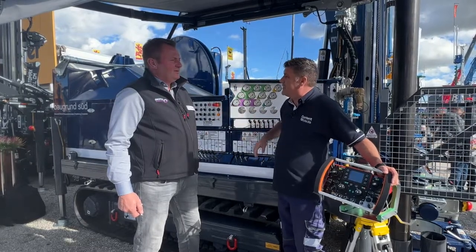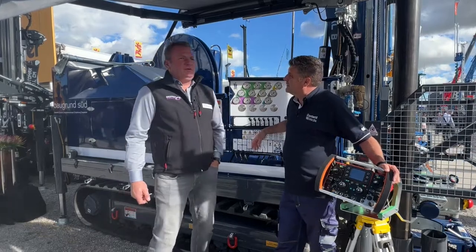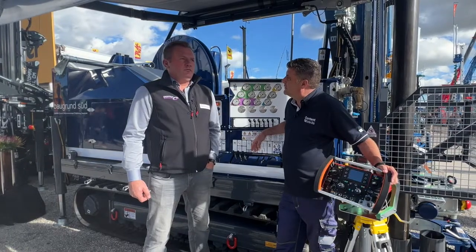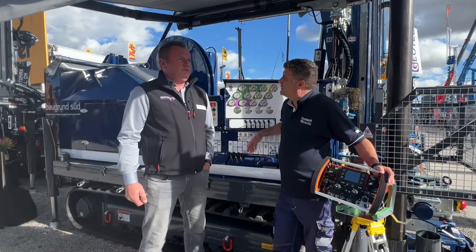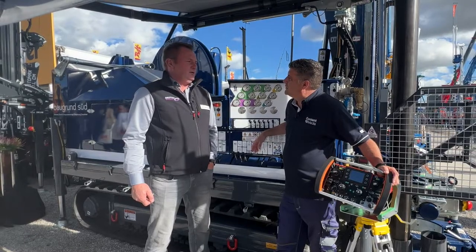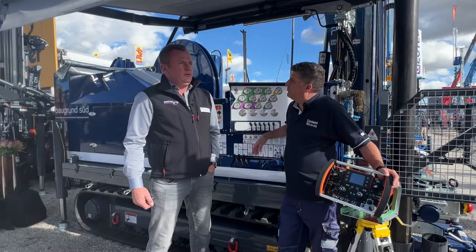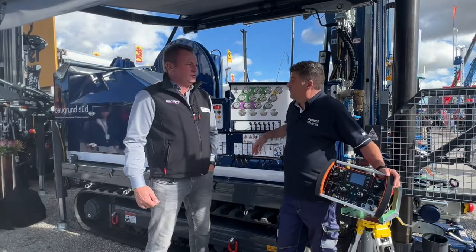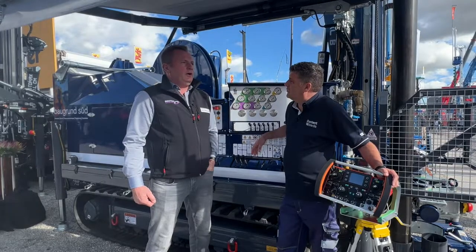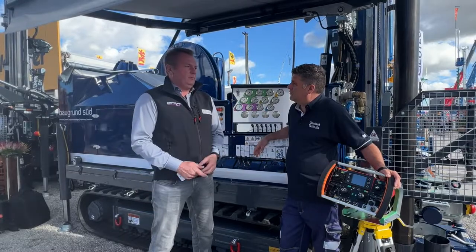Tell me about Geotech and what you do. Geotech Watertechnic was founded 25 years ago. We produce around 60 to 70 machines a year for geotechnic geothermal drilling holes. Waterwell is a big business for us too, because the water table is going deeper in the ground in Germany and that is a big problem.